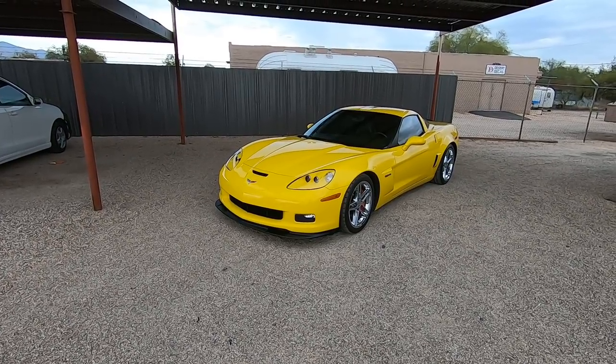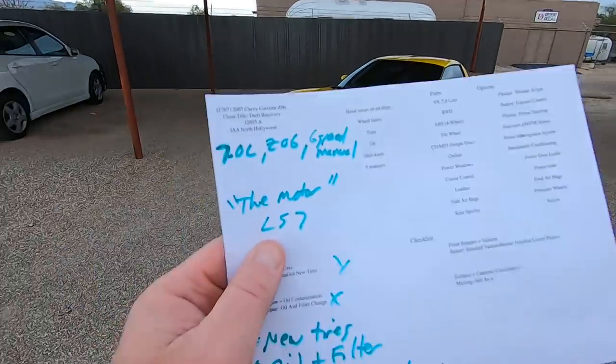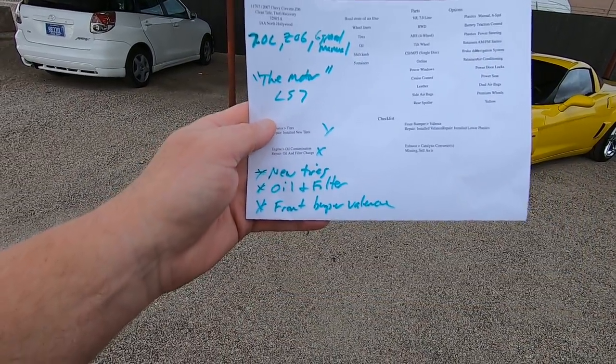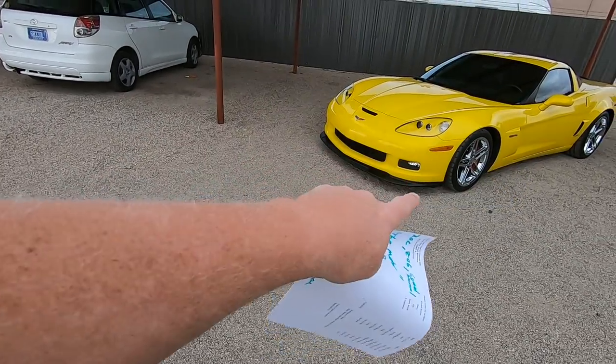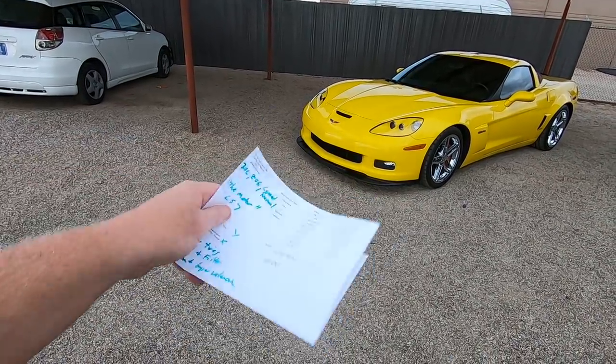It is a 7-liter Z06 with a 6-speed manual — the motor is the LS7. We put new tires on it, got an oil and filter change, and the front valance is new. It was not on the car — we bought a new valance for it.